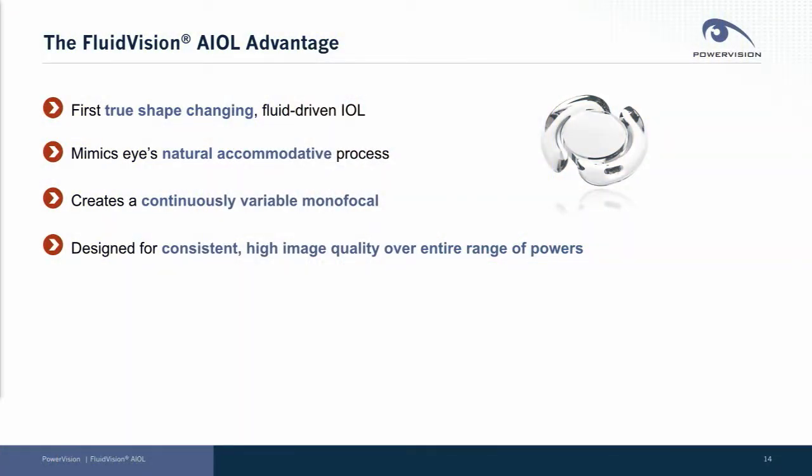Today's an opportunity to give you an exciting update on our company progress. PowerVision has developed the world's first true shape-changing, fluid-driven intraocular lens. We mimic the eye's natural accommodative process, creating what we call a continuously variable monofocal.